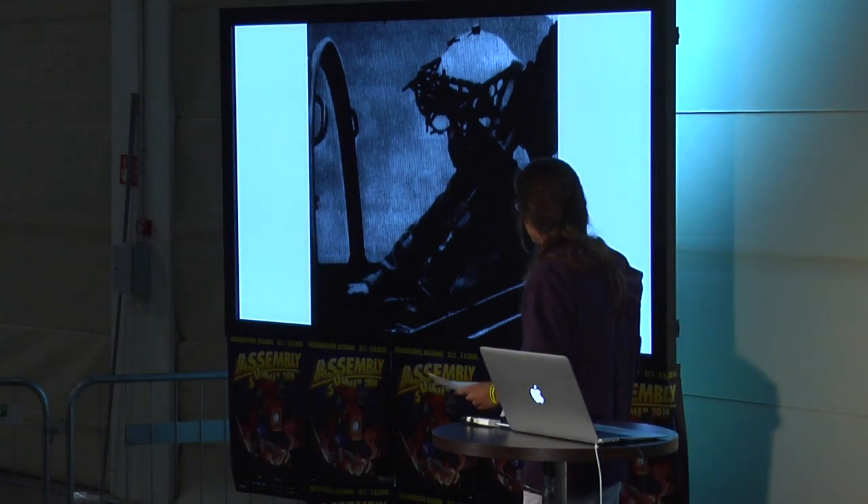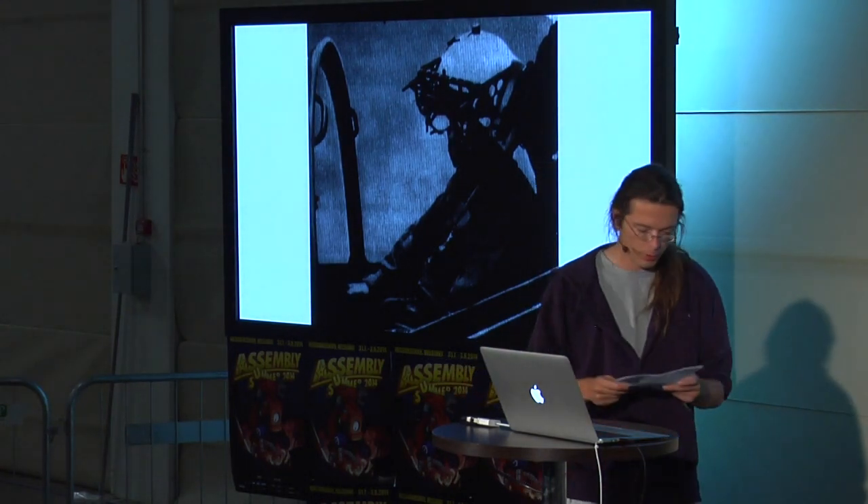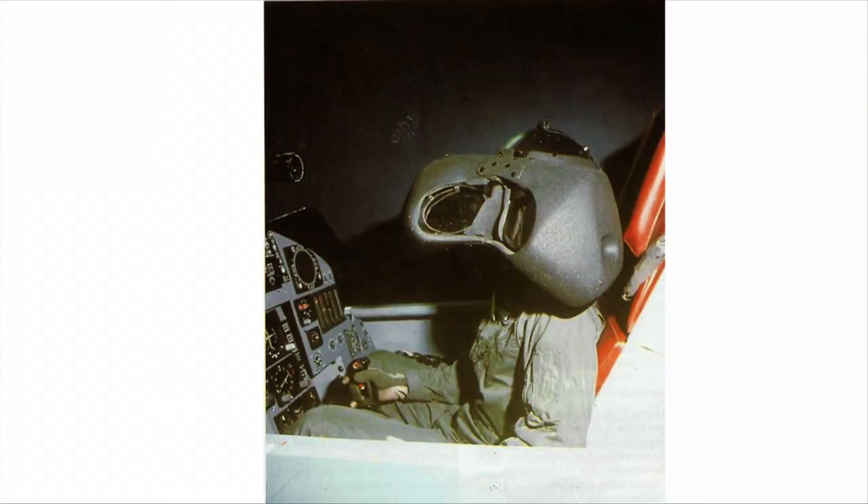Also in 1979, the McDonnell Douglas VITAL helmet. And in 1977, the Visually Coupled Airborne Systems Simulator by Thomas Furniss III — this photo may actually be from the 80s, but what a beast.